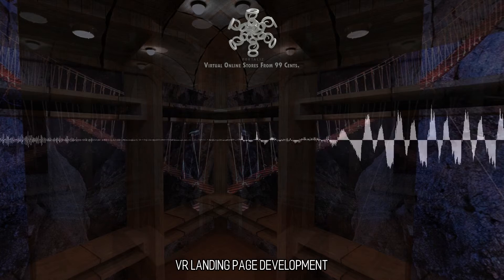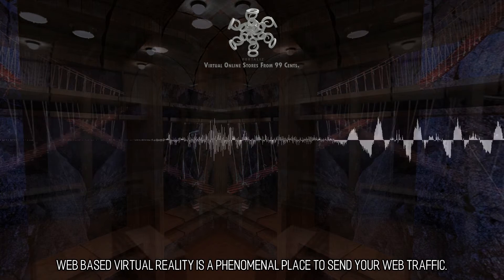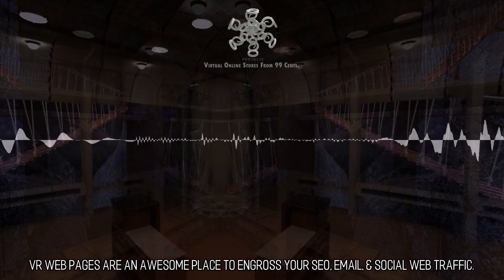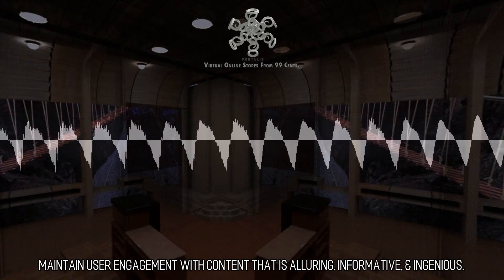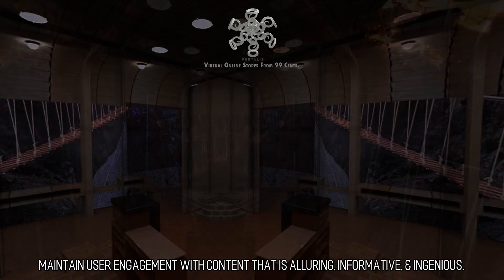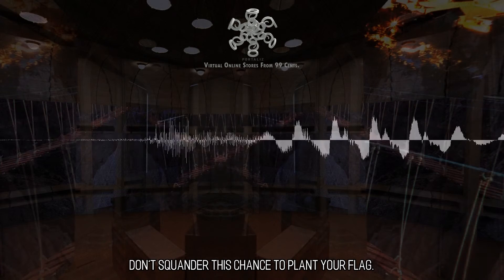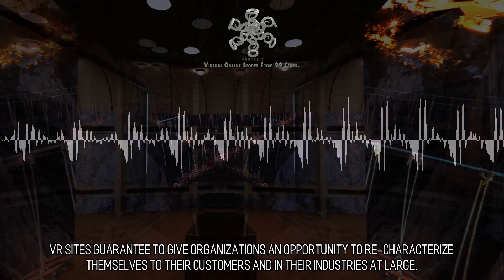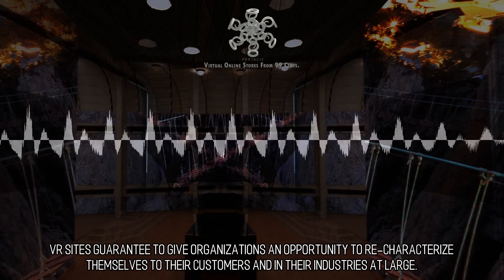VR landing page development. Web-based virtual reality is a phenomenal place to send your web traffic. VR web pages are an awesome place to engross your SEO, email, and social web traffic. Maintain user engagement with content that is alluring, informative, and ingenious. Be the first in your industry — don't squander this chance to plant your flag. VR sites guarantee to give organizations an opportunity to re-characterize themselves to their customers and in their industries at large.